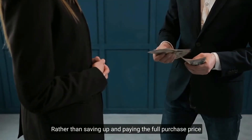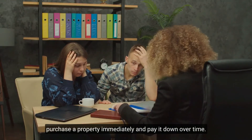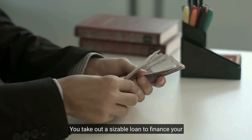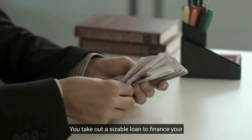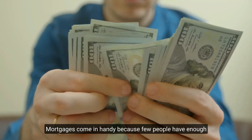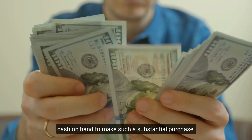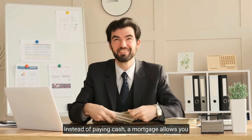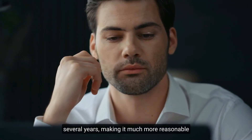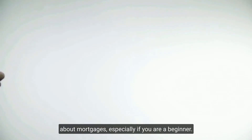Rather than saving up and paying the full purchase price in one single sum, a mortgage loan allows you to purchase a property immediately and pay it down over time. Consider a mortgage to be the equivalent of a car loan — you take out a sizable loan to finance your purchase, then make monthly payments at a fixed interest rate until the loan is paid off. Mortgages come in handy because few people have enough cash on hand to make such a substantial purchase, allowing you to stretch the expense over several years.